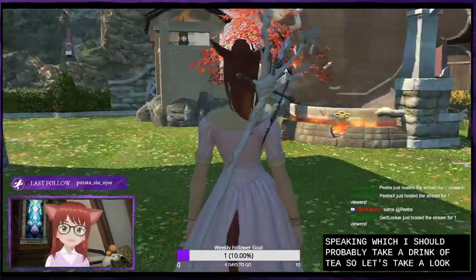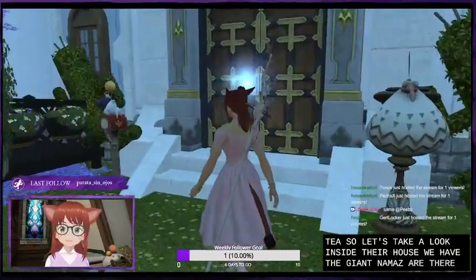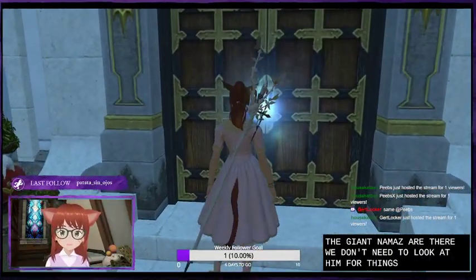Let's take a look inside their house. We have the giant Namazu there - we don't need to look at him or things cooking himself.